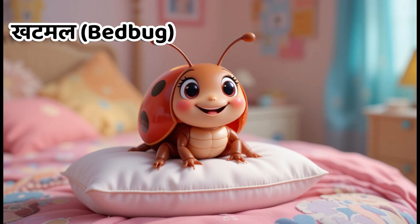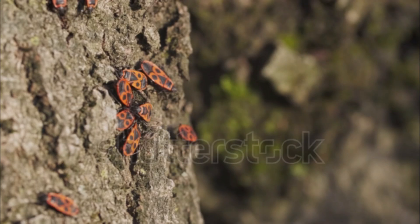Kids, this is bedbug. In Hindi, we call it Katamal. Bedbugs hide in beds and suck human blood.